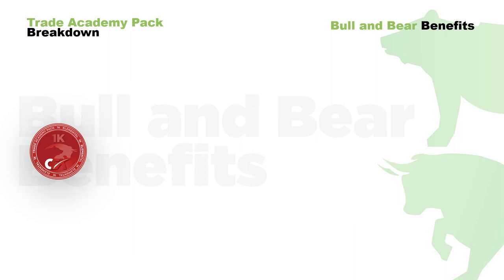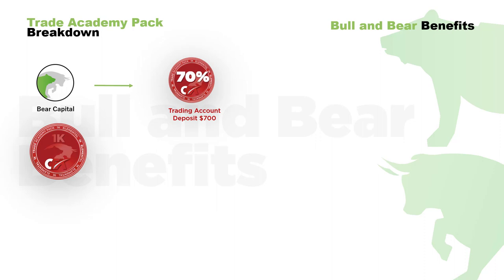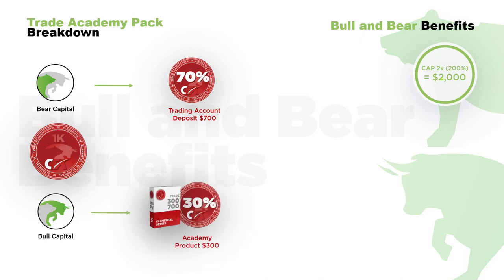This example shows how one would benefit getting started with the 1K trading package. Each trade package is separated into two distinct parts. Bear capital is made up of 70% of the value of any trade package — in this case $700 — and this is the capital that goes to work for you using CFX proprietary trading technology. Your trading gains can continue to grow until you reach two times the value of your trading package, in this case $2,000. Bull capital is comprised of the remaining 30% of the value of the trade package, in this case $300.